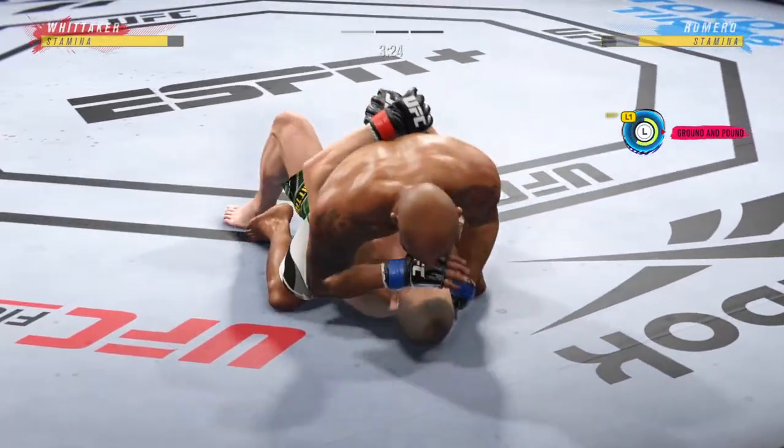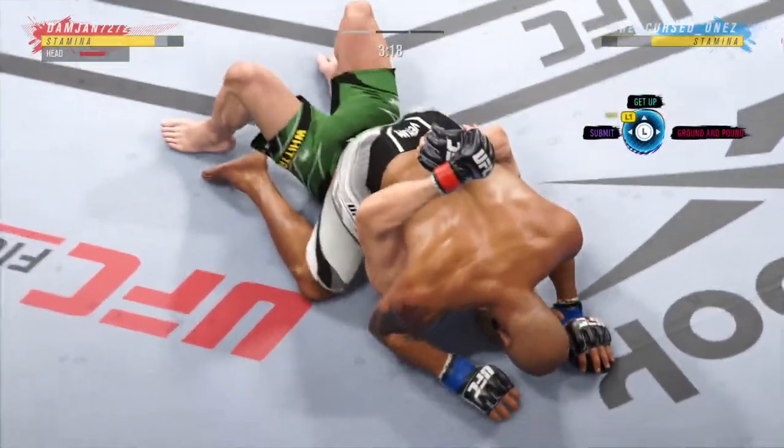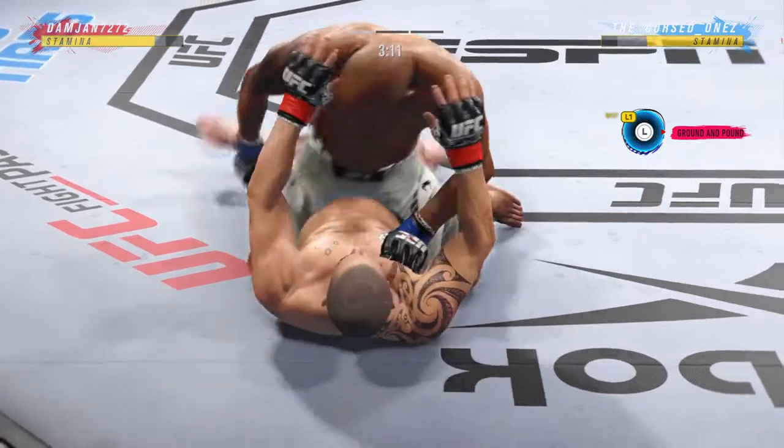Well, you know, I don't like the gi very much, but I have an appreciation — a healthy one — for these type of transitions. You can tell he's been in a gi at some point in his life in the way that he moves so freely.